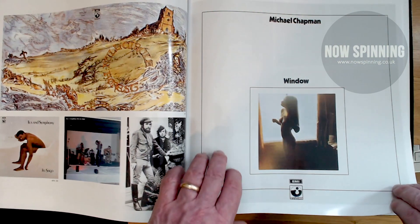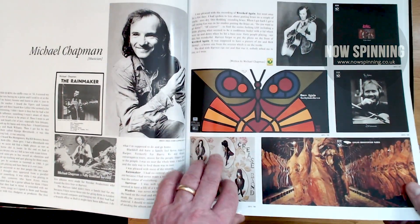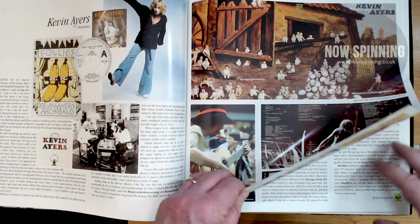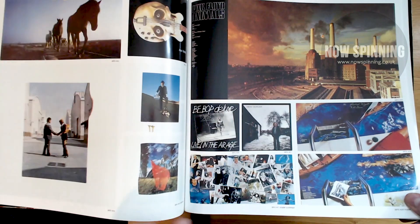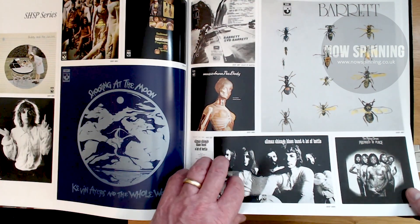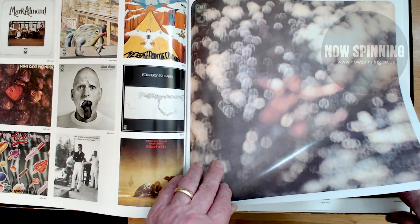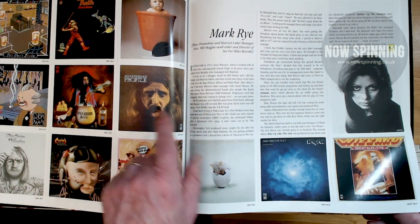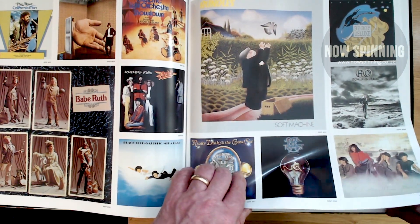Floyd again, Michael Chapman — some of these album covers you look at and think, oh, I know what that looks like. Metal Fireball, Kevin Ayers, Pink Floyd, Roy Wood, Bebop Deluxe, Babe Ruth — all these fantastic Harvest artists. Oh, isn't that great — that's one of my favorite Floyd albums, Obscured by Clouds. Climax Blues Band, Ackerman — a good album I mentioned in another video — Soft Machine, Babe Ruth again, and Bebop Deluxe.